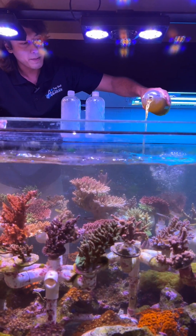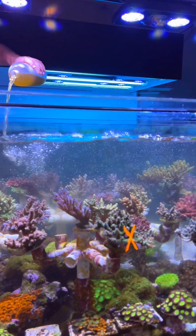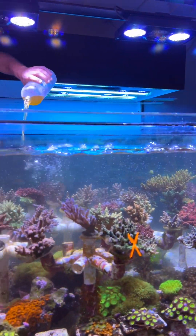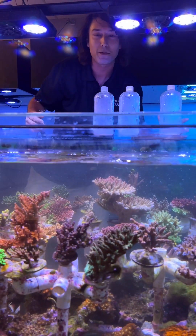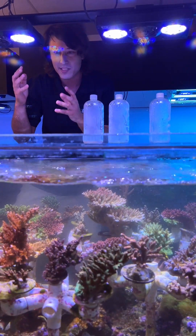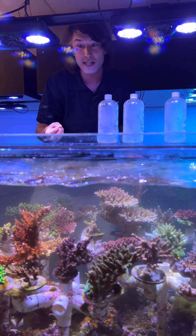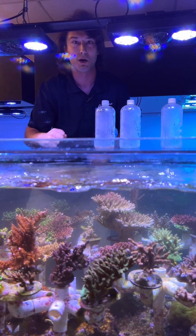Coral reefs are relatively unique because they are deserts — they are clear water — but the most productive ecosystems in the world are the ones with cloudy brown water. We don't want that for our acros obviously, but I would invite you to consider what happens when you mix all the paints together, all the different colors in the world — you get brown. That is the soup, the goodness that we want to deliver purposefully and controllably to our tanks to embrace that beauty and facilitate growth.